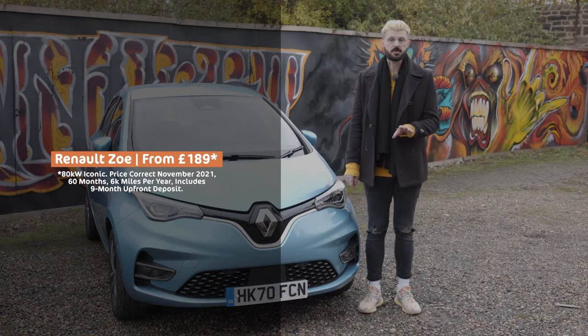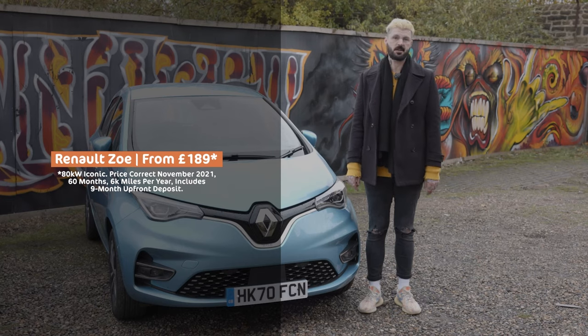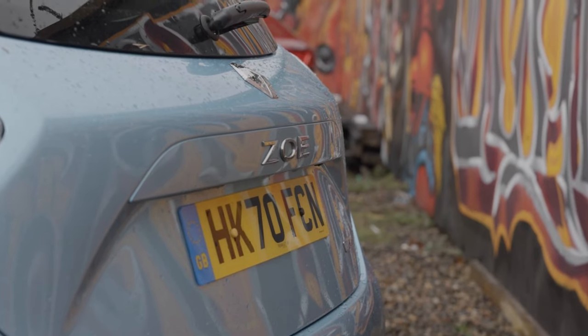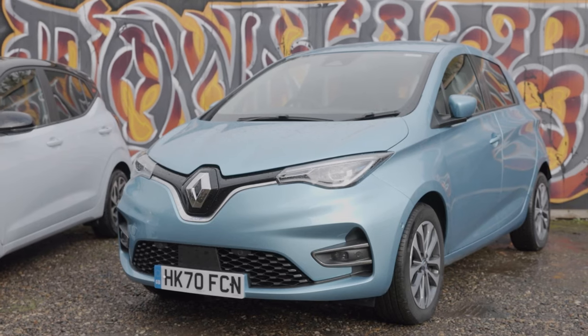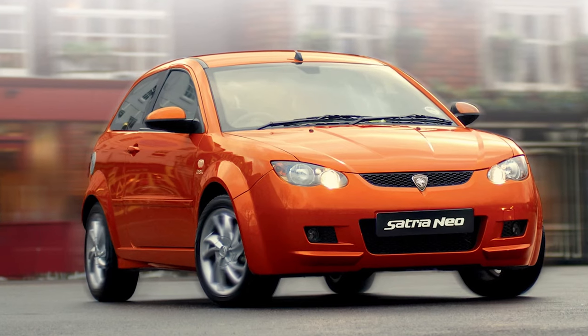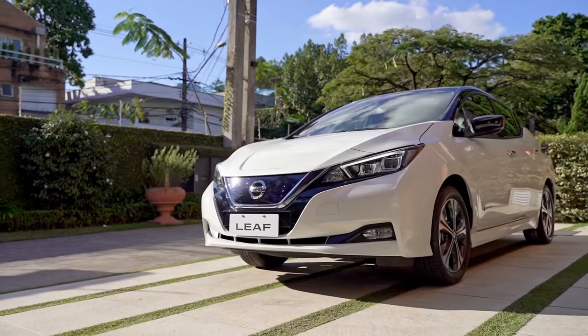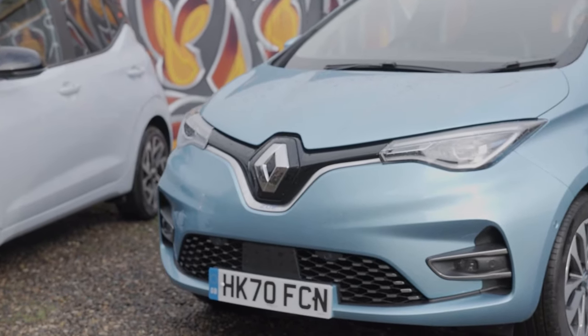First up: Renault Zoe. Very possibly the best value electric car on the market. Partly because it's actually proper old — one of the first breed of modern electric cars, coming out all the way back in 2012. But while the Nissan Leaf is now in its second generation, this soldiers on. Like Simon Cowell's face, it's been revised and updated to the point where although it looks familiar it's actually very different — and unlike the UK's favourite pop mogul, this now has an impressive range.